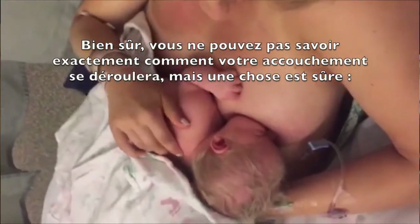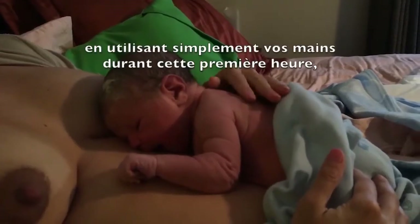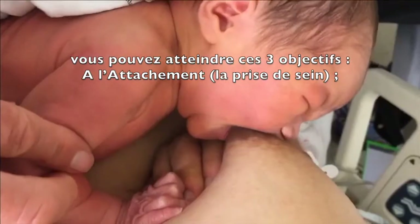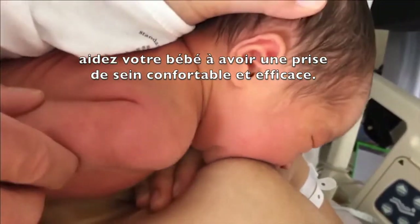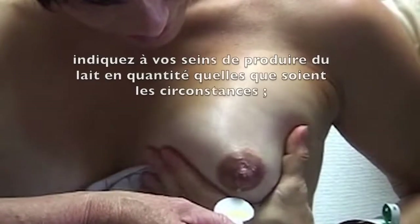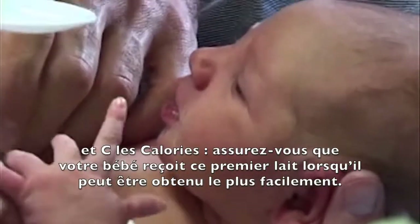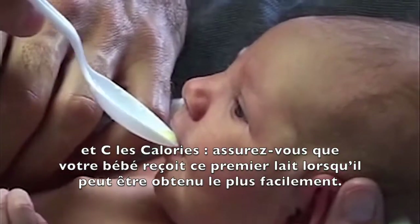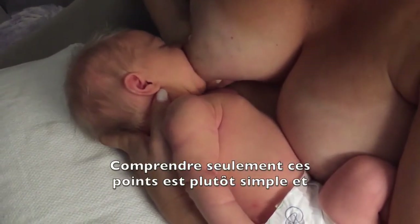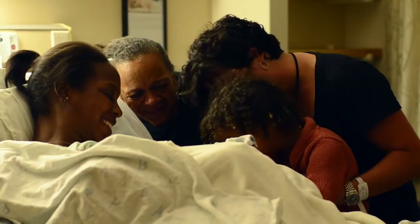Of course, you can't know exactly how your own delivery will go, but one thing is for sure. Simply by using your hands in the first hour, you can accomplish these three goals: A — attachment, help your baby with a comfortable and effective latch; B — breast milk production, signal your breast to make plenty of milk under any circumstances; and C — calories, make sure your baby receives that first milk when it comes most easily. Understanding just these points is pretty simple and exactly what matters most from the very first hour.